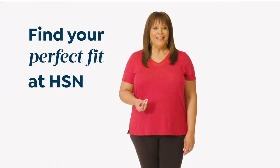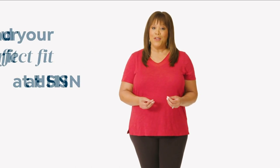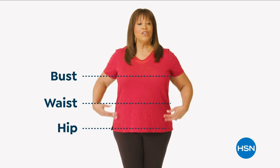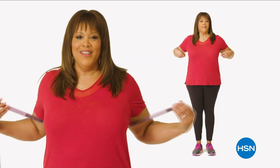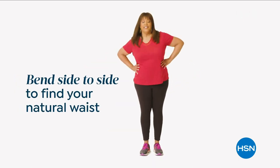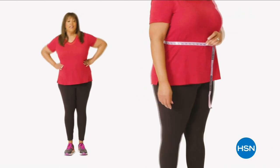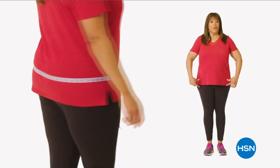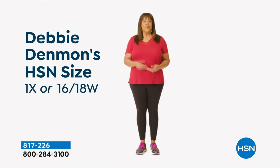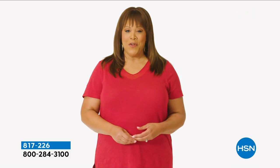If you want to find your perfect fit at HSN, start by taking accurate body measurements. Make sure you're wearing clothing fitted to your body so you're not adding extra inches. There are three points of measure: your bust, your waist, your hips. Bring the tape measure up and around to the fullest part of your bust — you want it snug but not tight. To find your natural waist, bend side to side — where your body naturally creases is where you want to measure. Last are your hips: measure around the fullest part of your bottom and hip. I'm a 1X or a 16 to 18W depending on the fit.